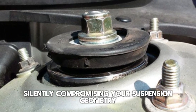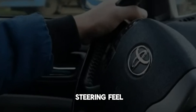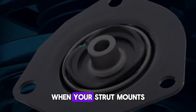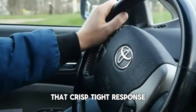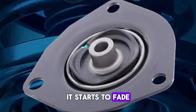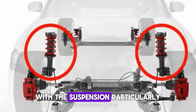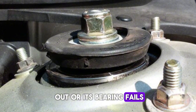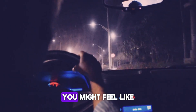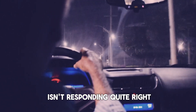Number four: poor steering response or loose steering feel. When your strut mounts are compromised, you might begin to notice that your steering feels different — loose, vague, or even delayed. That crisp, tight response you're used to starts to fade. The strut mount plays a crucial role in connecting your steering components with the suspension, particularly in front-wheel drive vehicles. When the mount wears out or its bearing fails, it creates extra play in the system. You might feel like you're constantly correcting the wheel to stay in your lane, or like the car isn't responding quite right to your input.